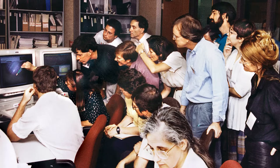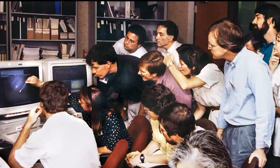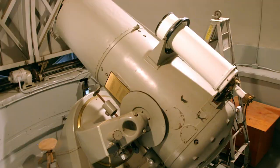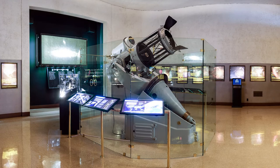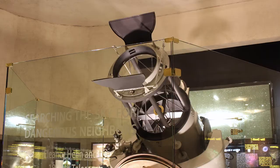The Shoemaker-Levy 9 spectacle was a fitting capstone to the 18-inch scientific legacy, and the telescope was decommissioned in the mid-1990s. The 18-inch was relocated to the Greenway Centre in 2013 as part of the Helin Commemorative Exhibit, a gift to the observatory by the Helin Family Trust.